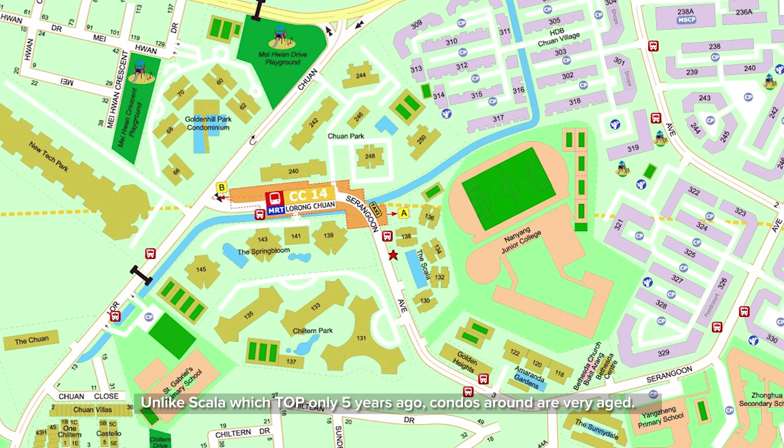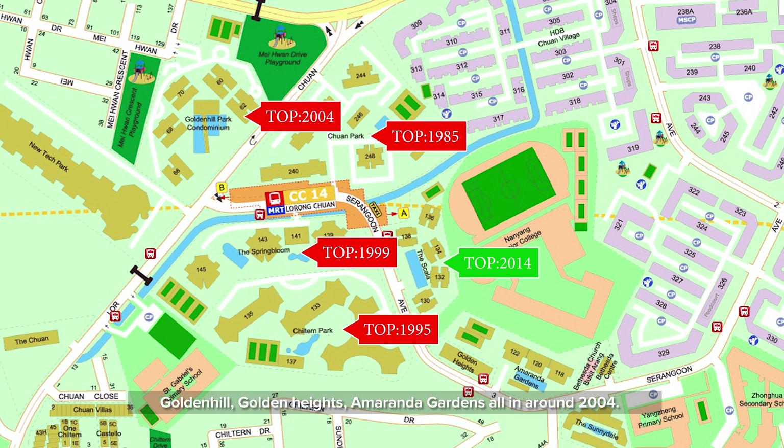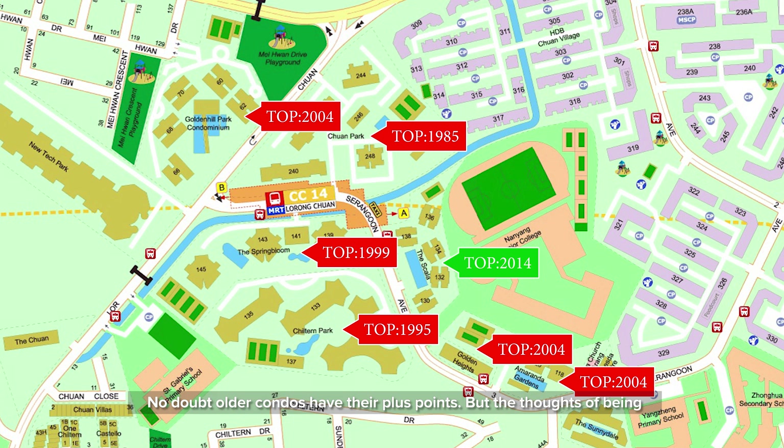Unlike Scala with T.O.P. only five years ago, condos around are very aged. Chuan Park T.O.P. in 1985, Chilton Park in 1995, Spring Bloom in 1999, Golden Hill, Golden Heights, and Amarenda Gardens all in around 2004. No doubt, older condos have their plus points, but the thoughts of being more prone to water leakages and higher maintenance costs due to wear and tear issues do give nightmares to many.